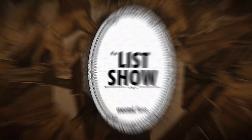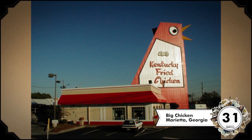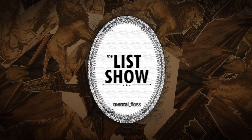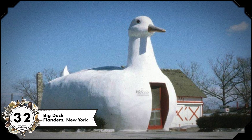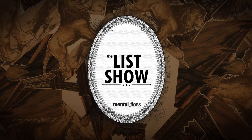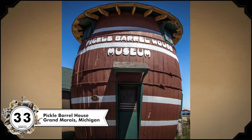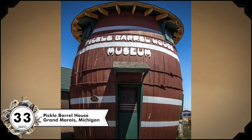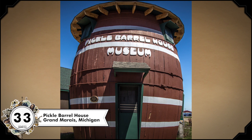There are many buildings that look like other things, like the Big Chicken in Marietta, Georgia. It was built in 1963 and features a 56-foot-tall chicken. Nowadays it's a KFC. There's a Big Duck, too — this one is further north, in Flanders, New York. It was built by a duck farmer in 1931. The Pickle Barrel House is exactly what it sounds like, a structure shaped like two barrels. It was built as a summer home for a cartoonist who'd worked on pickle advertisements.